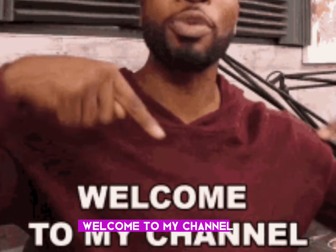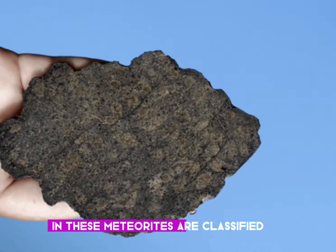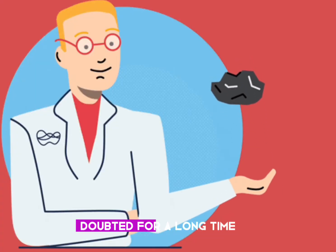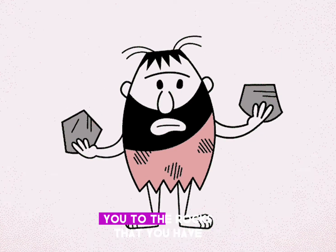Hello everyone, welcome to my channel. On this video I'm going to show you those meteorites that do not look much like a meteorite, and these meteorites are classified so there's no doubt that they are a meteorite. I hope this video will help you identify your peculiar rock — doubted for a long time because of its look — by comparing these meteorites that I am going to show you to the rocks that you have.